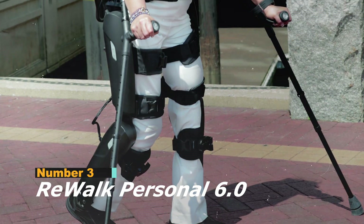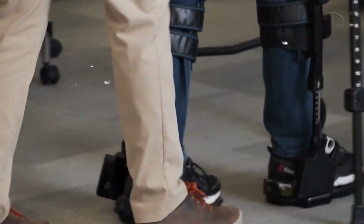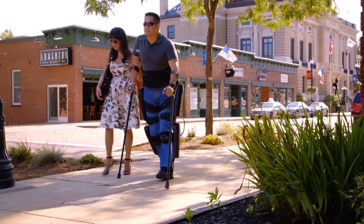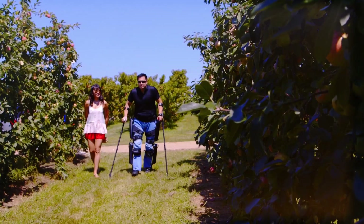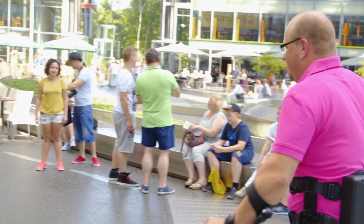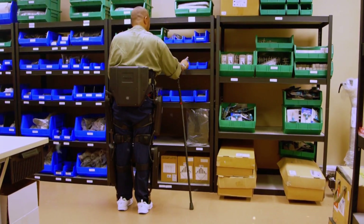Taking the number 3 spot is the Rewalk Personal 6.0, one of the most important medical exoskeletons in the world because it restores the ability to stand, walk, turn, and even climb stairs for individuals with paraplegia or severe spinal cord injuries. Using a sophisticated network of sensors, Rewalk detects slight upper body movements and transforms them into precise lower body steps, allowing the user to initiate motion independently instead of being pushed or guided by a therapist. Beyond helping users walk upright again, the suit offers profound medical benefits such as improved circulation, reduced muscle atrophy, increased bone density, and enhanced overall health.